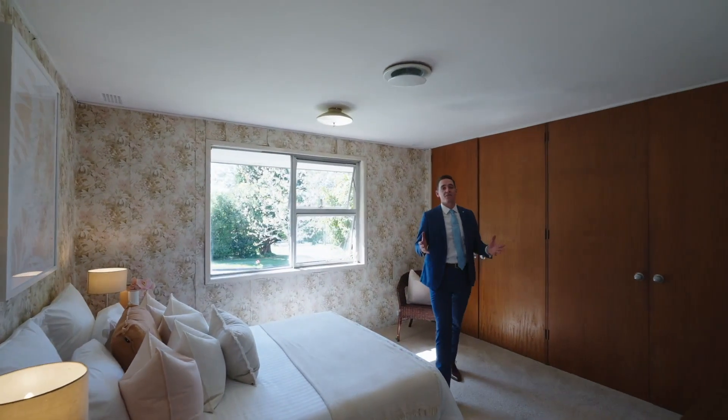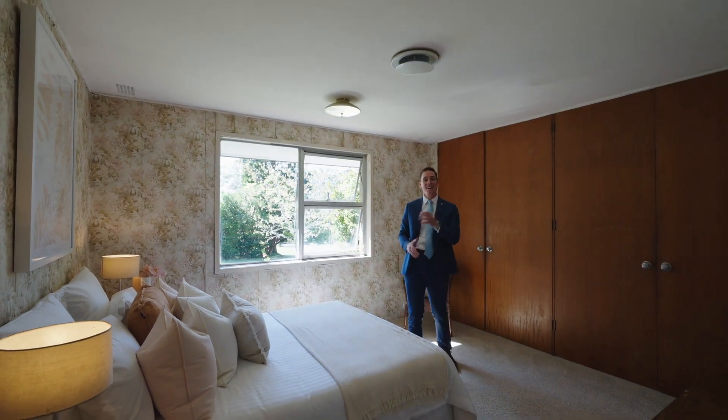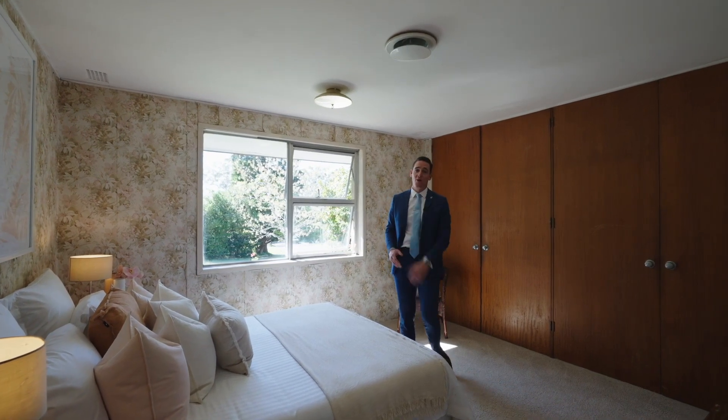This home has four bedrooms, this one being the master with that east-facing window letting in tons of natural light, built-in wardrobe and an ensuite.